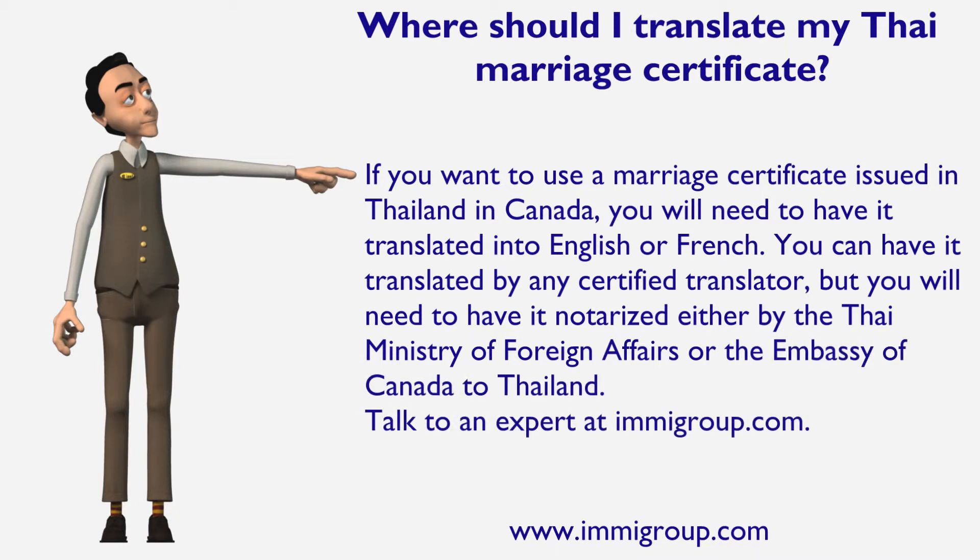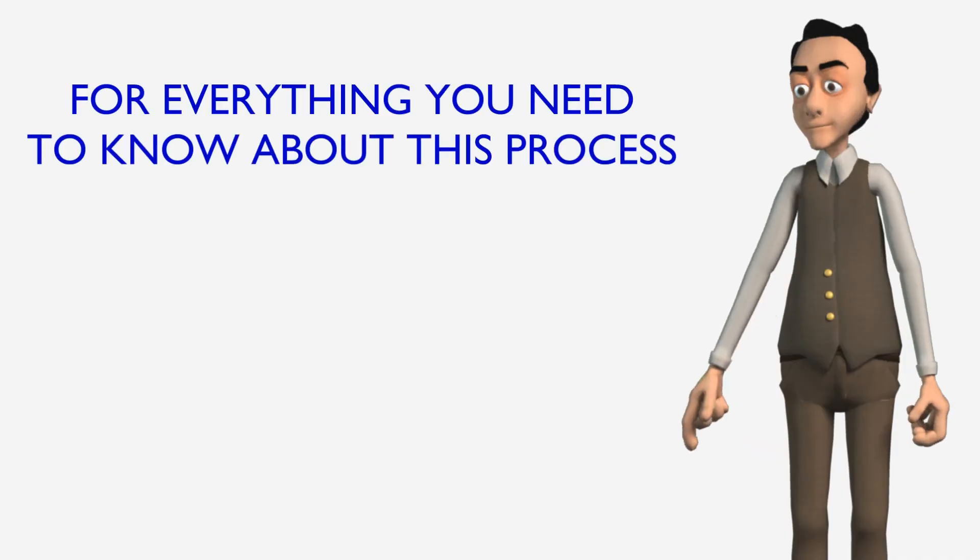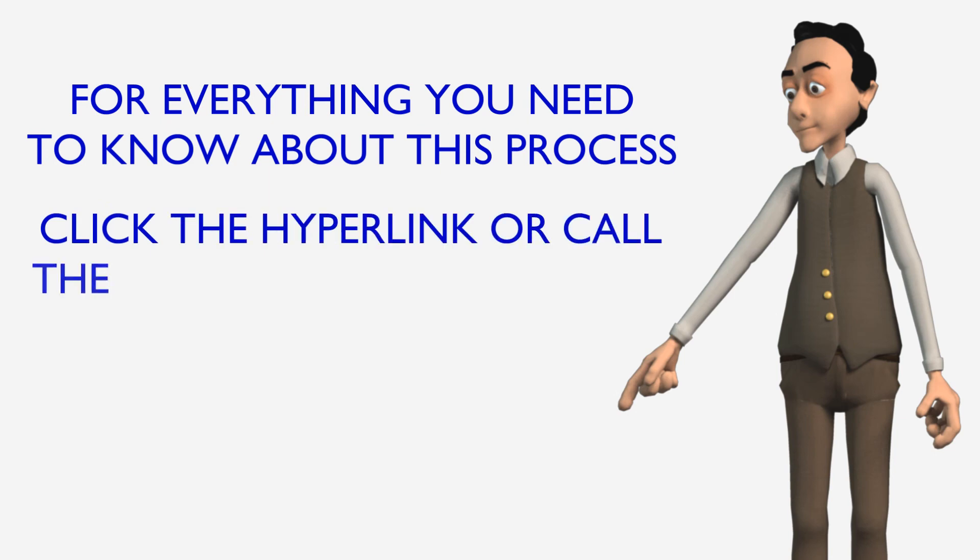Talk to an expert at immigroup.com. For everything you need to know about this process, click the hyperlink or call the number below this video.